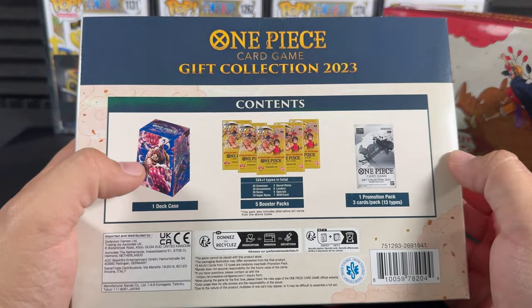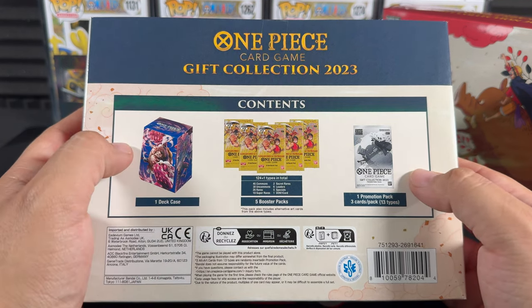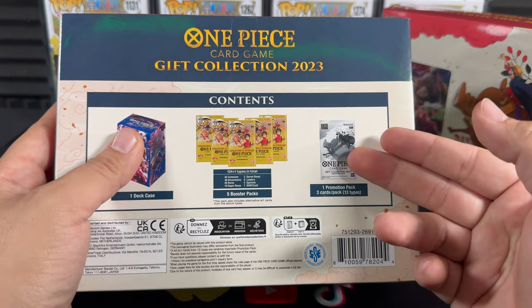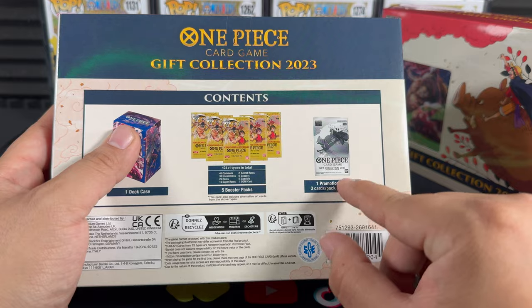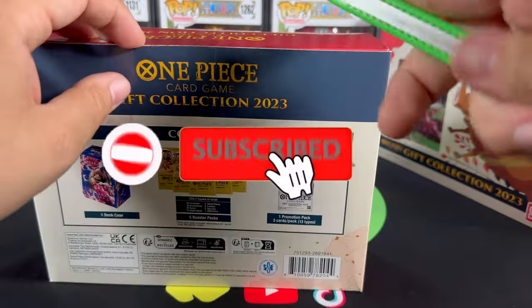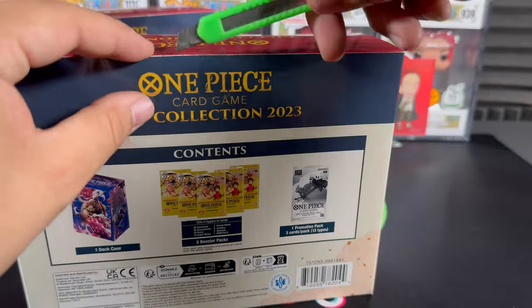We get a little deck box featuring Gear 4 Luffy art, five packs from the OP4 Kingdoms of Intrigue booster blister packs, one promotion pack with three cards, and there are 13 different cards total. We're super excited for those - they have some really nice artwork and cool cards in there.